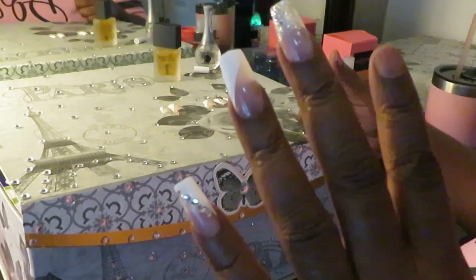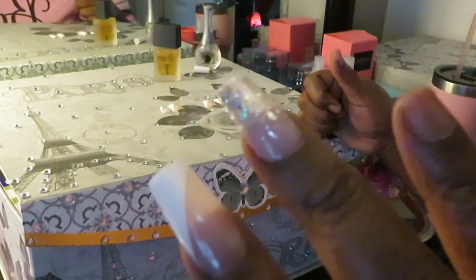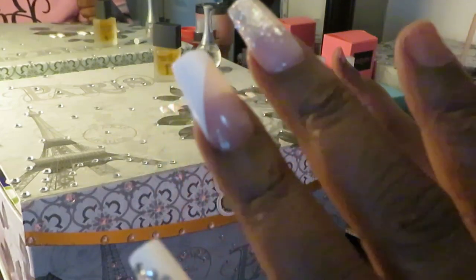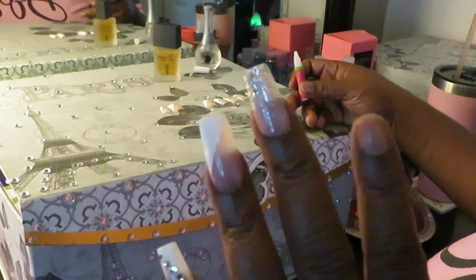Ooh, look at them nails! With the diamond sparkles on this one right here — oh yes. I hope y'all are getting the full effect of these nails. I'm telling you, these are really nice nails. They are just serving your girl up. Look at that.